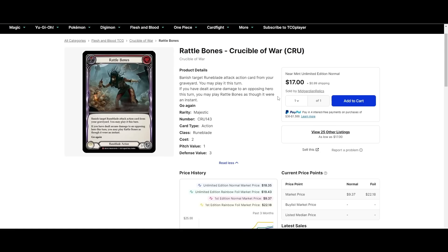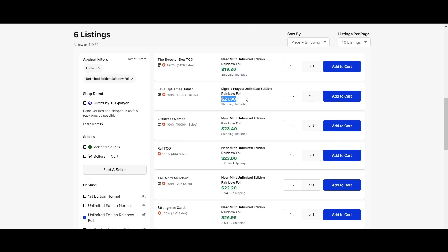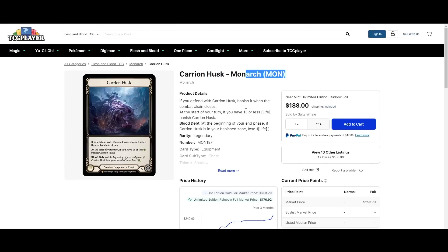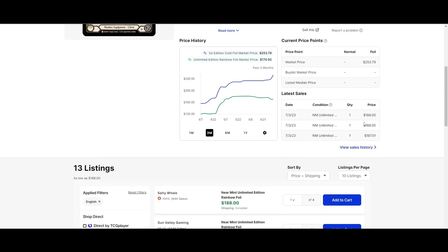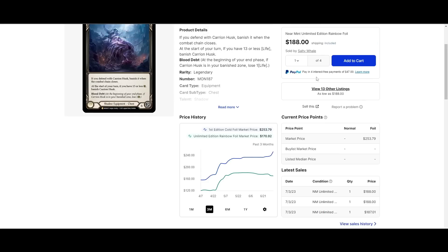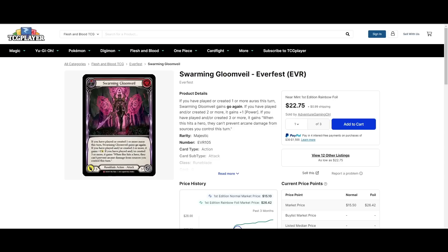Cheapest non-foil Rattlebones is $18, and the cheapest foil is $19.20 — so if you're going to get it, you might as well pick up the foil. Husk has been going crazy — it's at $188. I think that might be an all-time high. Cheapest rainbow foil is $188, and the cheapest cold foil is $250. We do see very similar shops selling a lot of these cards.